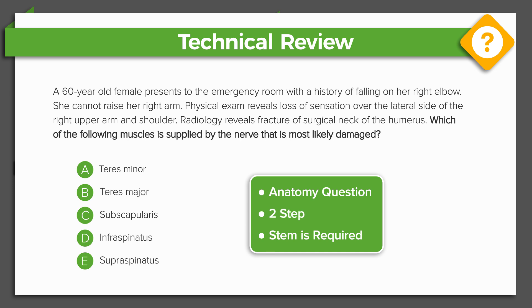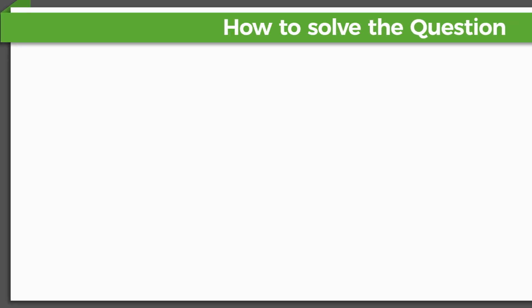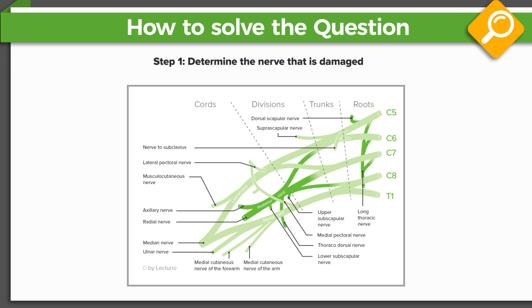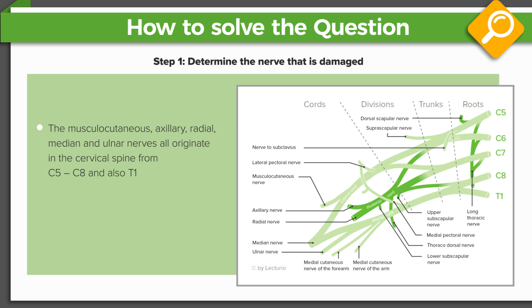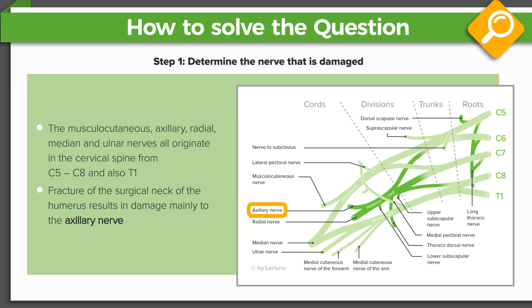This is a two-step question about the anatomy of the humerus. In the first step, you need to determine which nerve was damaged as a consequence of the fracture of the surgical neck. There are hints in the stem. Recall that the musculocutaneous, axillary, radial, median, and ulnar nerves all originate in the cervical spine from C5 to C8 and also T1, and all of these nerves pass over the glenohumeral joint and down the humerus. Due to the anatomical configuration of the arm, a fracture of the surgical neck of the humerus results in damage mainly to the axillary nerve. So our answers likely involve the axillary nerve. Also, realize that the axillary nerve provides sensation to the right upper arm and shoulder, and this information strengthens our argument that the axillary nerve is involved.